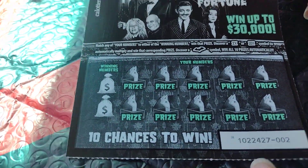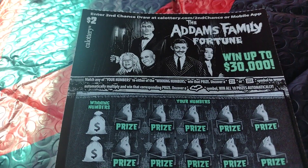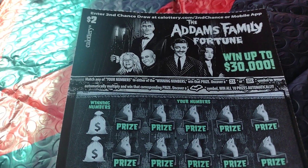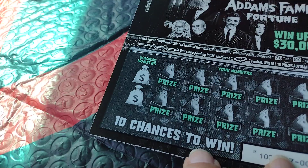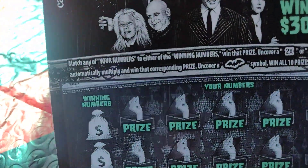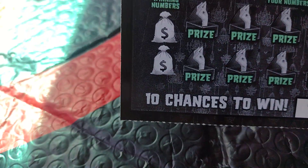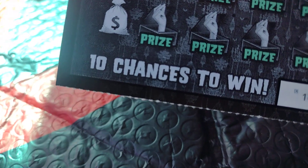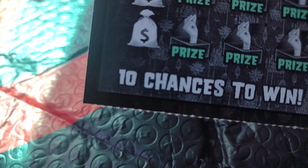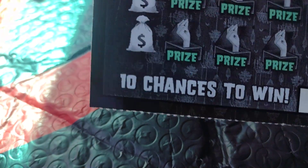The Addams Family, number two. It was a fresh book. So let's see if I got anything. Got ten chances to win. You gotta match any of the numbers — two times, ten times. Are those multipliers? Uncover a bat, you win all ten prizes.